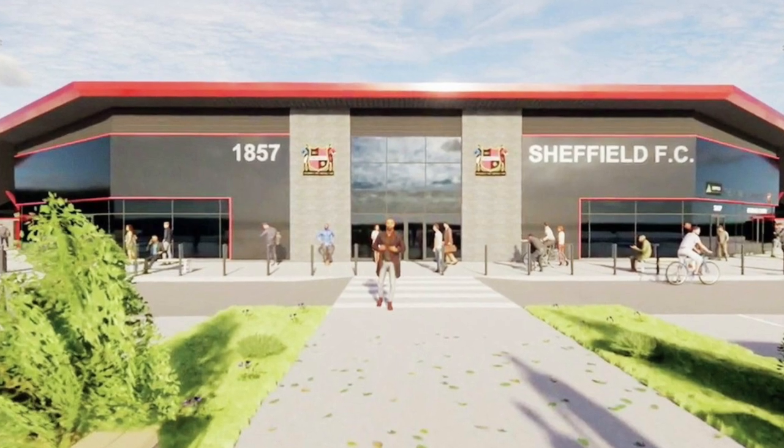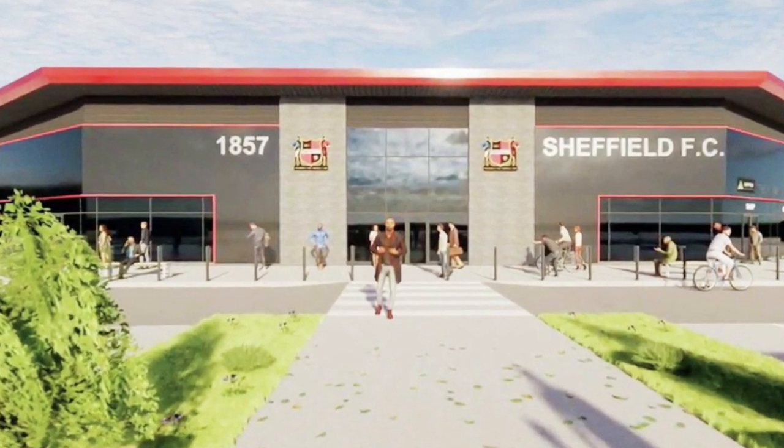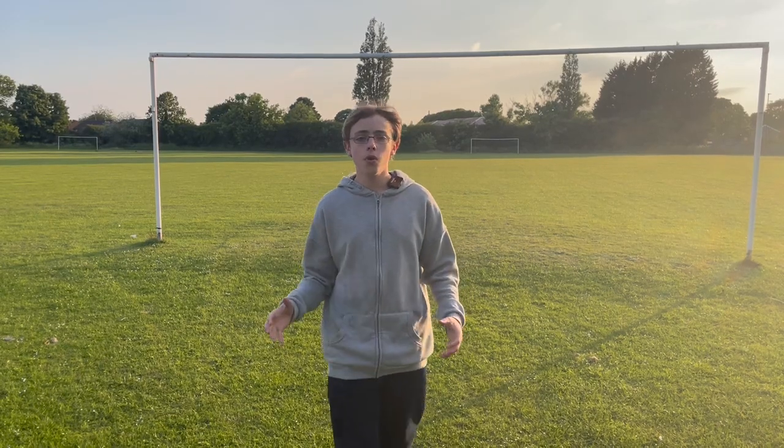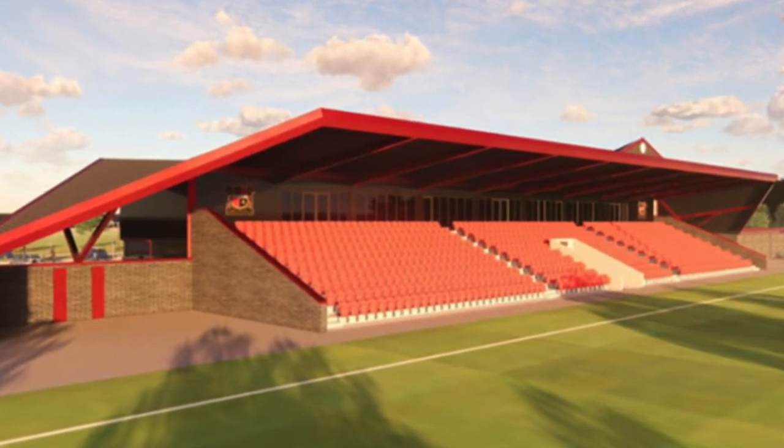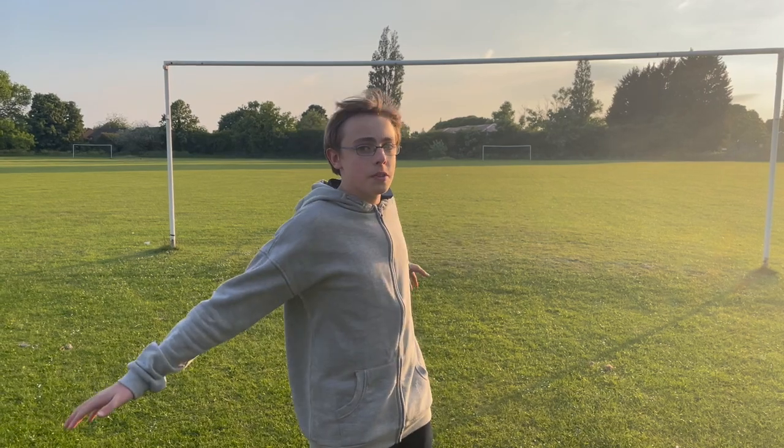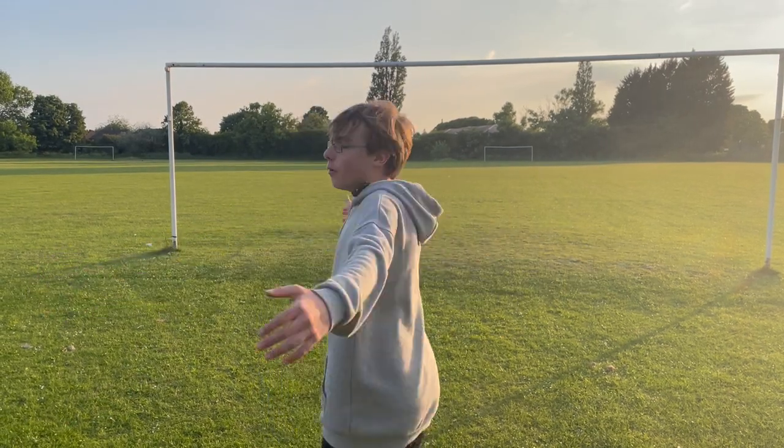The new stadium would have a visitor centre and museum showcasing pieces not just from Sheffield, but also all over the country, and would cost approximately £10 million. It's going to be an all-seater with a 4,000 capacity, but it should work and all go to plan — fingers crossed — as they've got a huge amount of space, as you can see all around here.